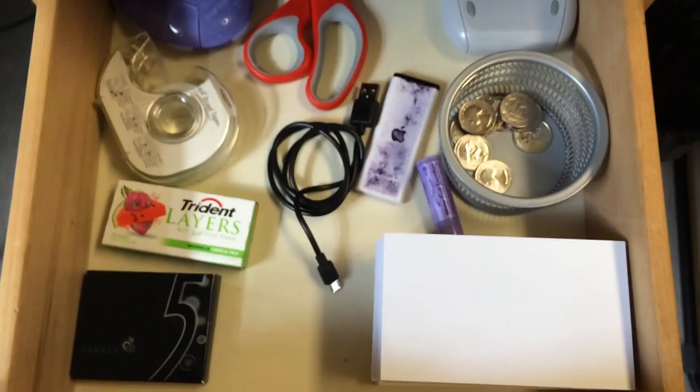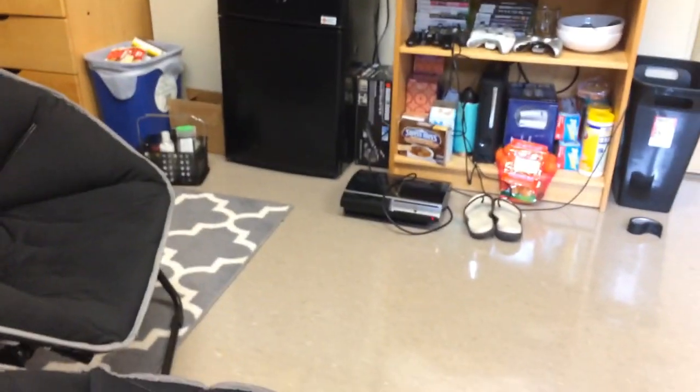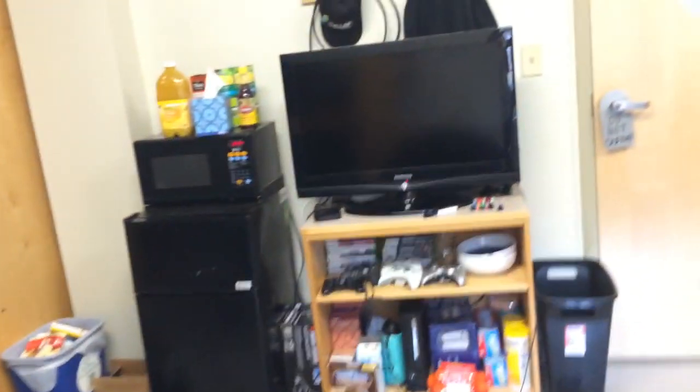Here we have papers, computer, fan, water bottles, gum, scissors, quarters for laundry, index cards, a cup, and Apple TV. It's actually my brother's TV from his apartment, so I didn't have to go out and buy a new one.